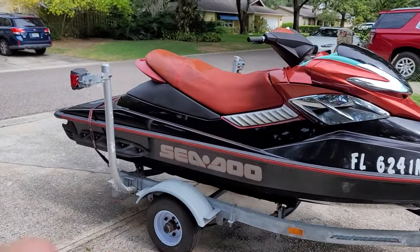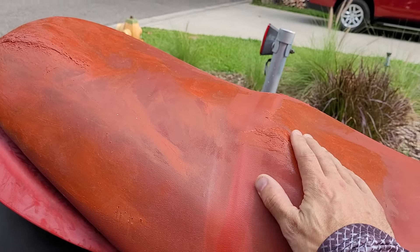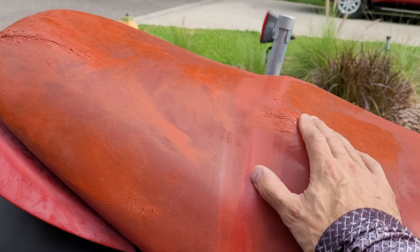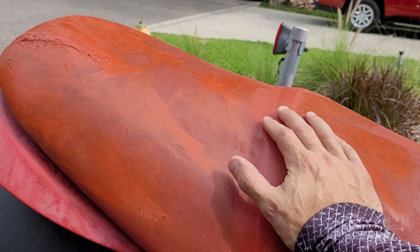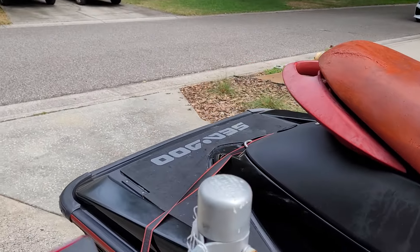The only thing I'm not thrilled with is the seat. In the pictures when I went to buy it I didn't see all of this, but he's clearly put some RTV on here that kind of matched the seat to cover some of the cracks. It's not horrible but it could definitely be redone, so I might just bring the seat in and have it reupholstered.